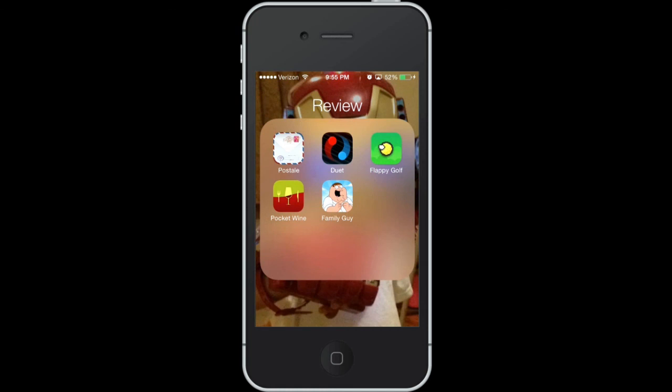And there you have it guys — my top five apps of the week for iOS devices. Let me know what you are using this week in the comments below, and I'll catch you guys later. Peace out.